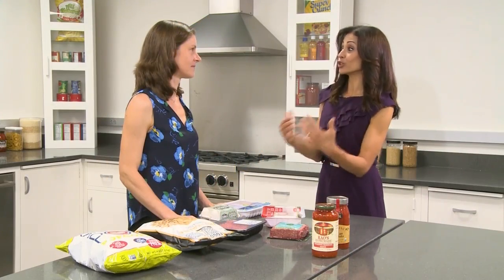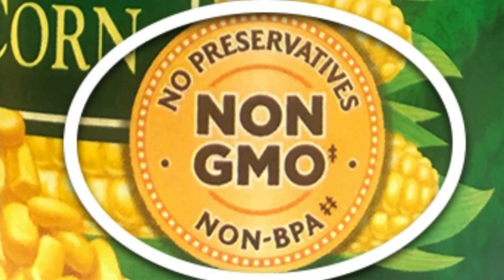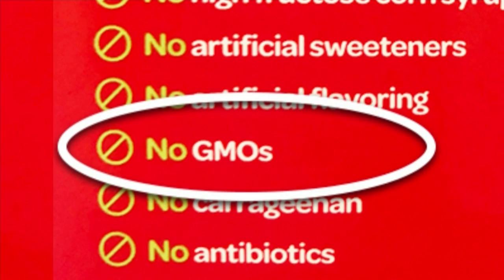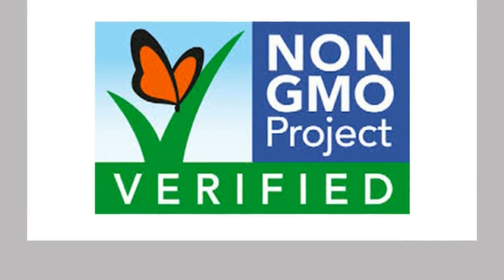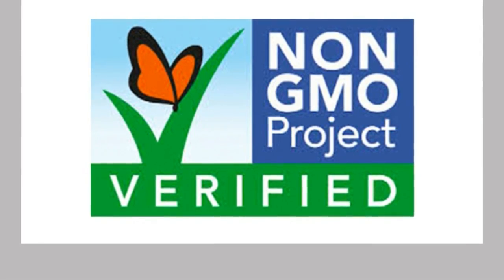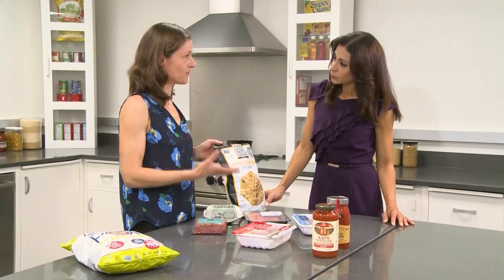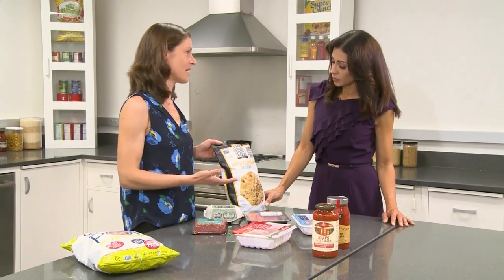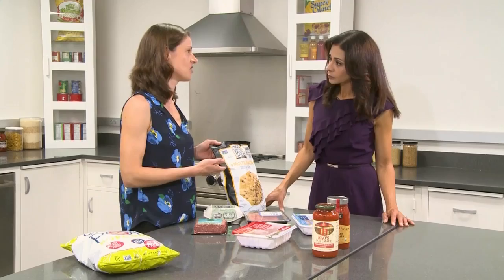Why did you guys decide to look into this? Because labels are so confusing. Take products labeled non-GMO. Valais says if you really want to avoid genetically modified foods, you should look for the non-GMO Project Verified seal, which has meaningful standards behind it and good verification requirements — for example, sending samples of the food to a lab to make sure it is non-GMO.